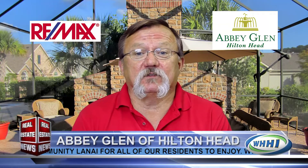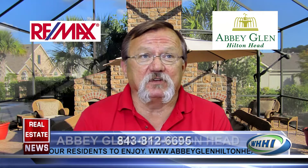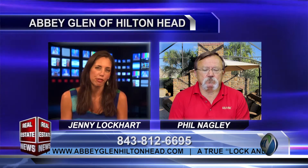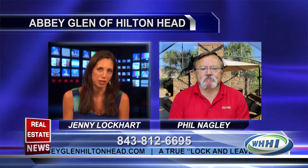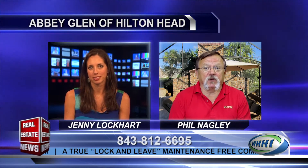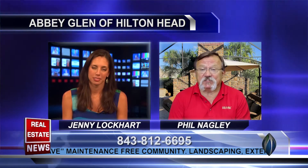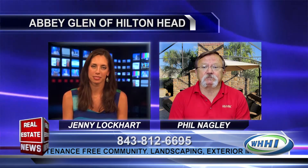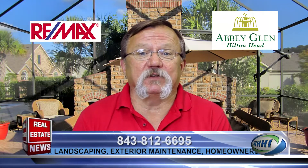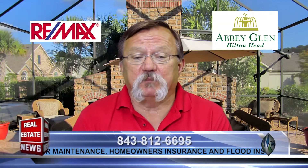They are unique quad-style condos that can have the interiors customized to fit every buyer's needs. Abby Glenn is different because we offer a truly maintenance-free community with low HOA fees, and high-end finishes are standard, not upgrades. One comment we hear a lot is how much storage our units have. We are a neighborhood and not a city. We are non-age restricted, and our community is very friendly, quiet, and pet-friendly.